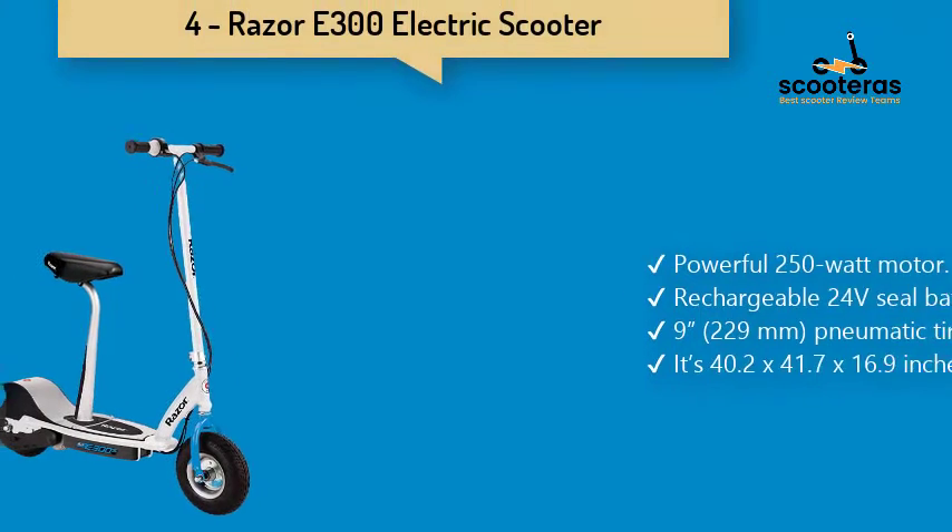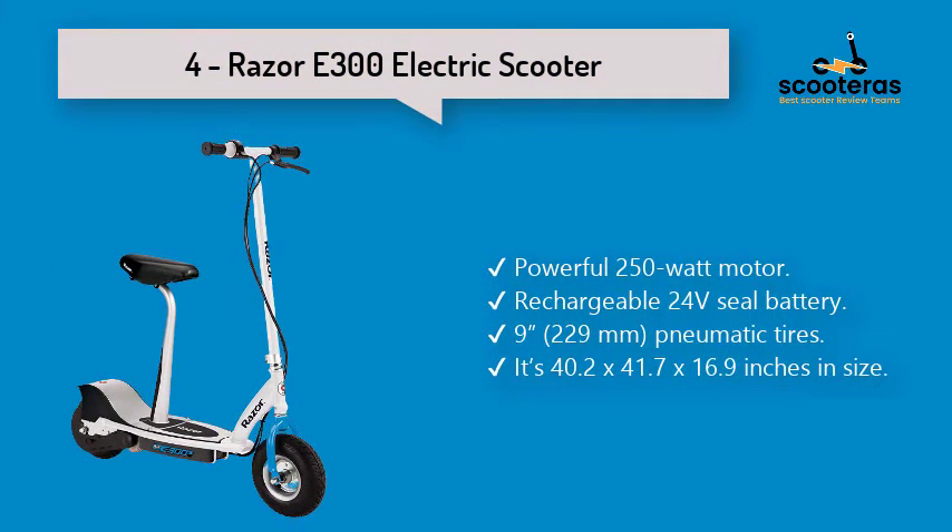Number 4: Razor E300 Electric Scooter. With quick-change padded seats and extra-wide pneumatic tires, it can carry weight up to 220 pounds. It features twist grip acceleration control and hand-driven braking.